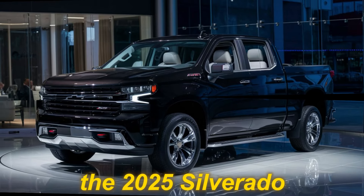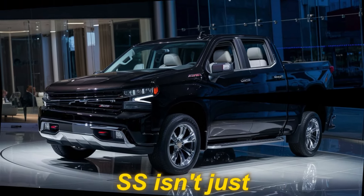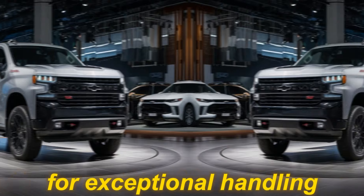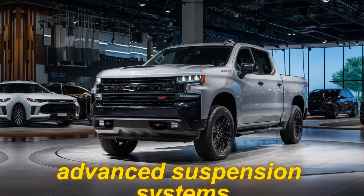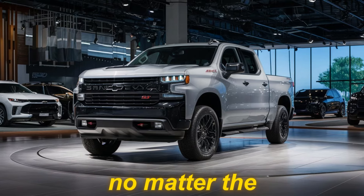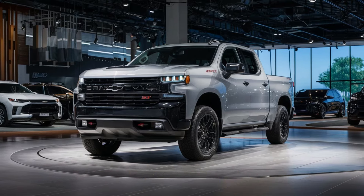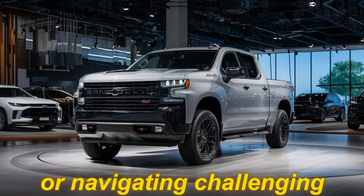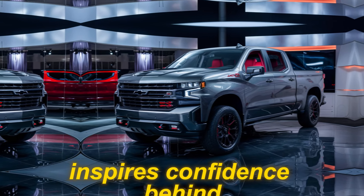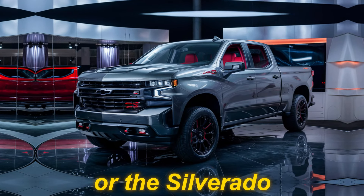Of course, the 2025 Silverado SS isn't just about brute force — it's also engineered for exceptional handling and performance. Advanced suspension systems and upgraded brakes will keep you in control no matter the terrain. Whether you're cruising down the highway or navigating challenging roads, the Silverado SS inspires confidence behind the wheel.